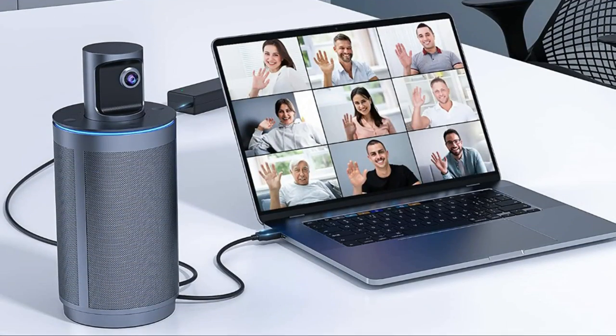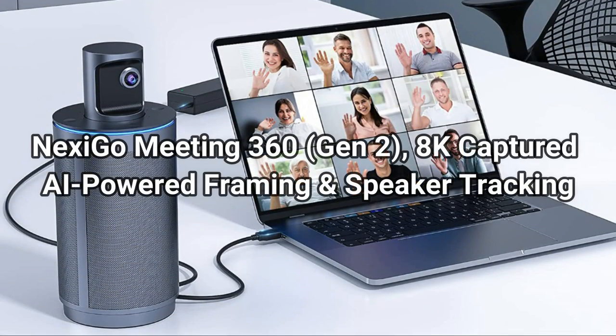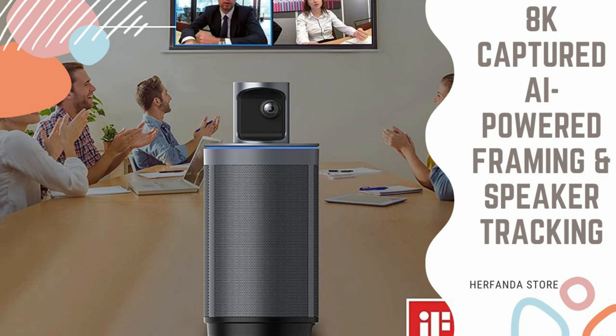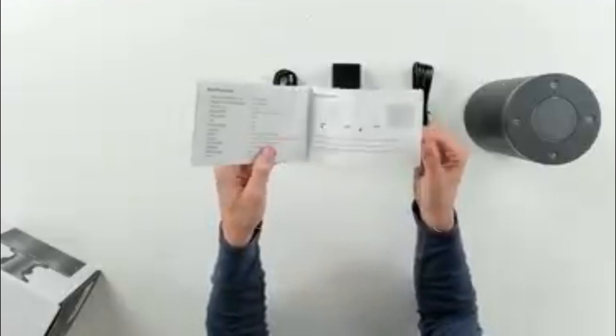The Nexi Go video conference camera captures a 360-degree panoramic view at 8K resolution and outputs crisp split images at 1080p, with dual 195-degree lenses, ensuring each member is clearly seen in the group video.